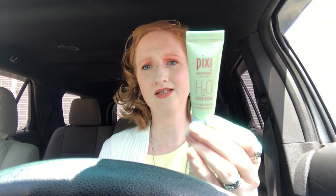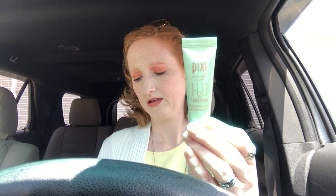Next is from Pixie by Petra and it is the H2O Skin Drink. It says to pop it into your fridge overnight, then apply it in the morning and it'll help depuff your skin. I might try that, especially in the summer with my hot flashes.